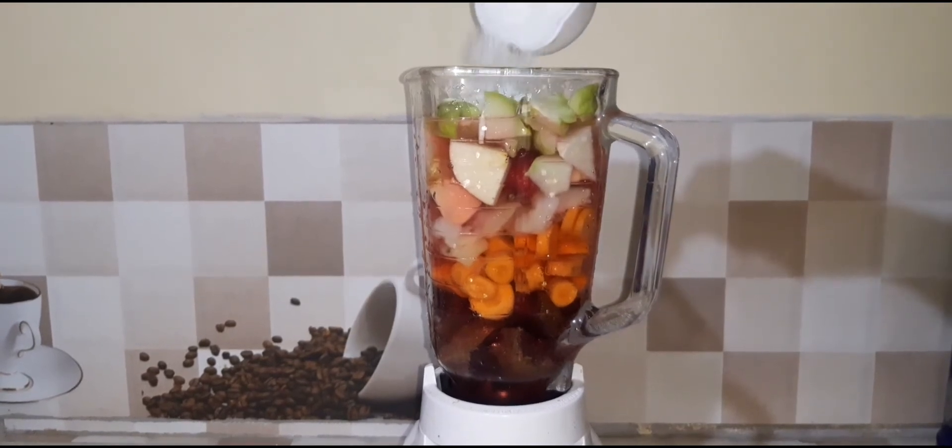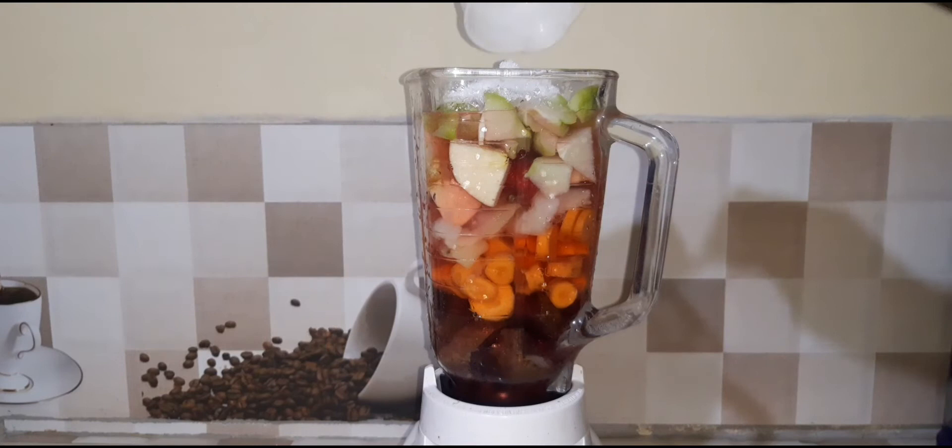At the moment I am only using half a cup of sugar, but as I always say, sweeten to your taste.